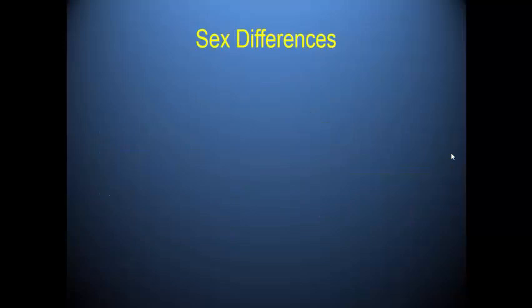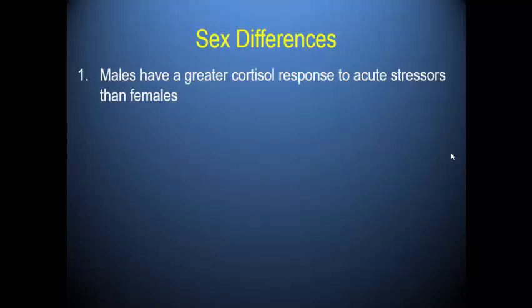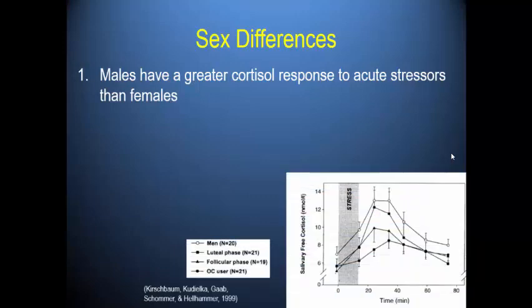Men have a greater cortisol response to acute stressors than females — replicated since the late 1990s. In studies using a psychosocial stressor, men show the greatest cortisol response in saliva. Women in the luteal phase have a similarly robust response — not statistically different. However, women in the follicular phase or using oral contraceptives show a lower apparent endocrine response.